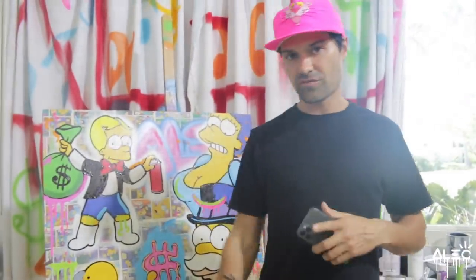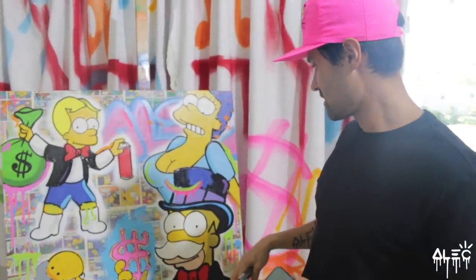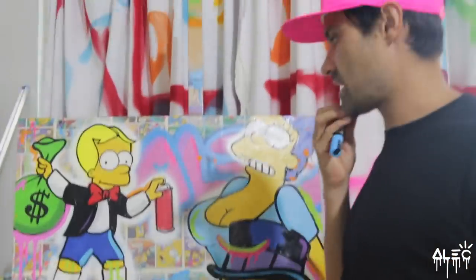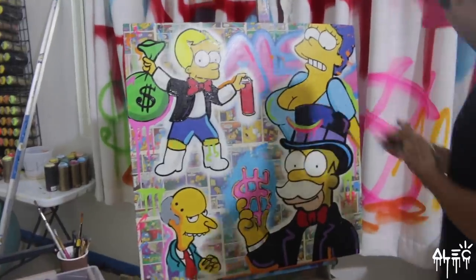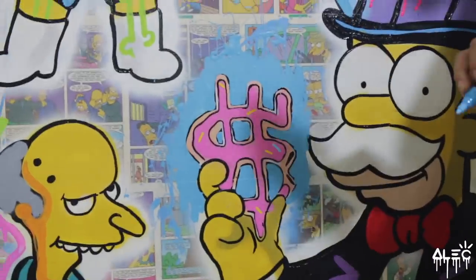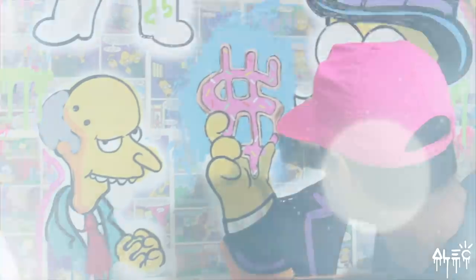So yesterday we had fun on the dirt bike shooting, trying to get some good photos. We're going to look over the photos in a little bit. This is a Homer Simpson donut, but since it's Mr. Monopoly, I made it a dollar donut.